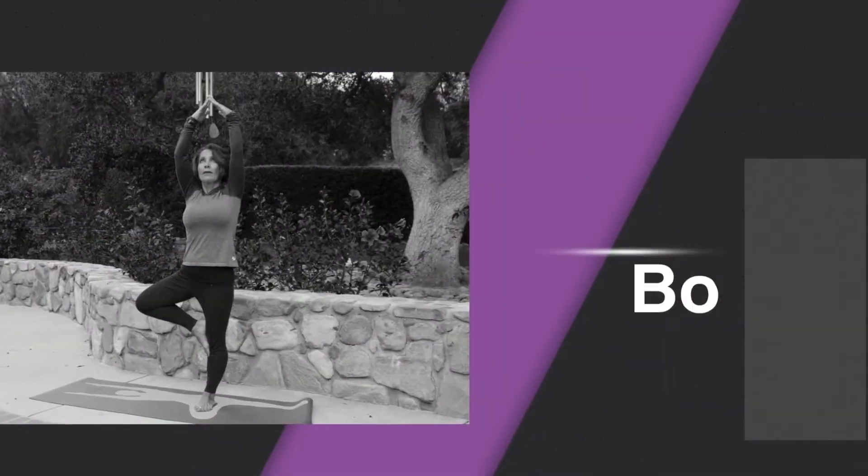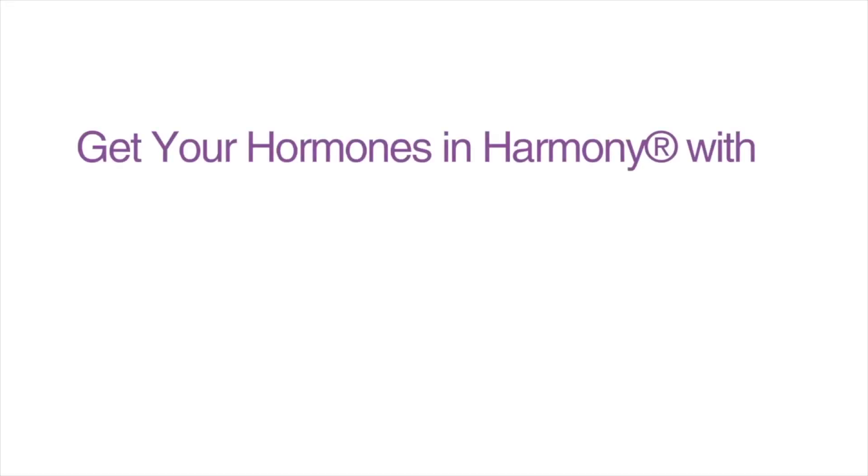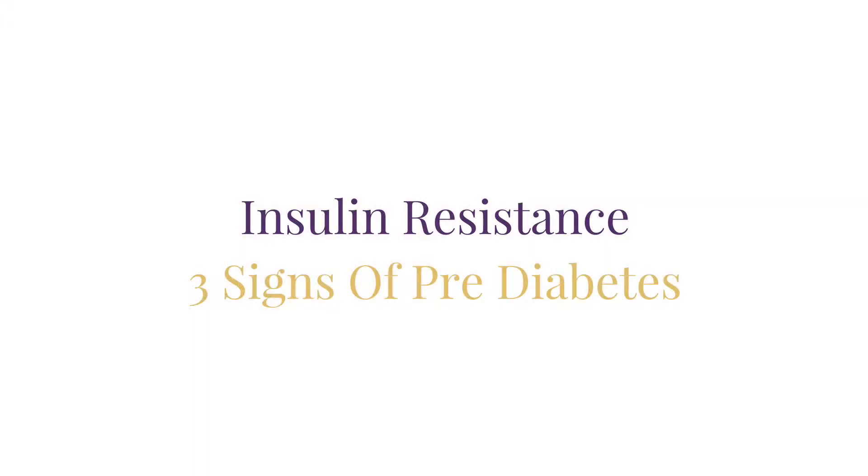If you want to know if you might be insulin resistant, then this is the video for you. Make sure to subscribe so I can help you get your hormones in harmony and optimize your health. Welcome back to the Hormone Healing Show. Today I'm going to show you the signs of insulin resistance.